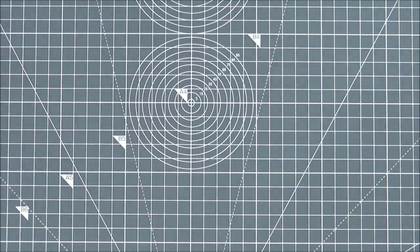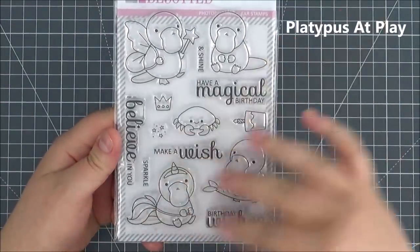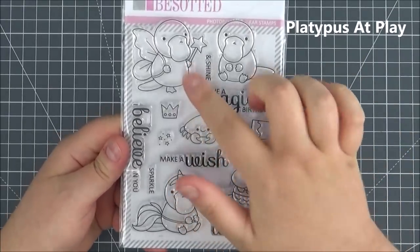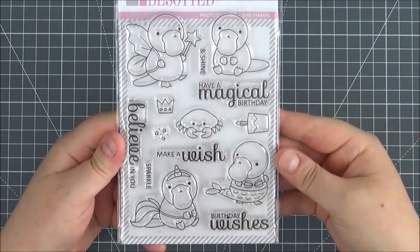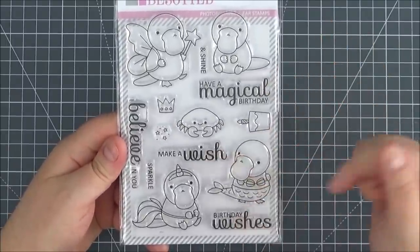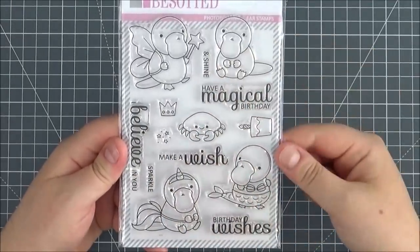Next up is the Platypus at Play stamp set — adorable platypuses, one dressed up as a mermaid, one as a unicorn, and a little fairy. You've also got a crab, a birthday cake, a crown, and some little stars. Lovely sentiments: Have a Magical Birthday, Make a Wish, Birthday Wishes, I Believe in You, and Sparkle and Shine.